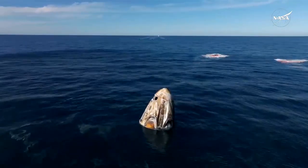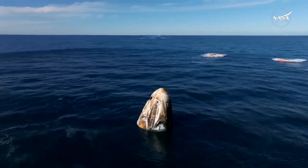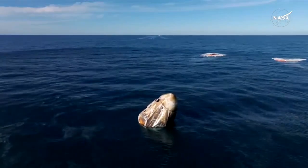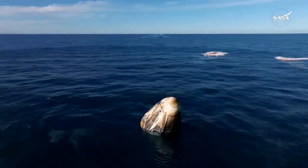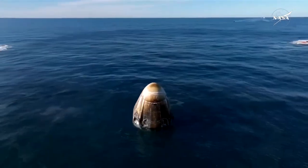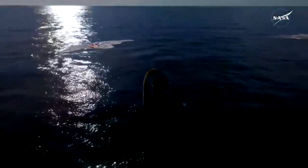It is amazing — what a ride. I see a capsule full of grins ear to ear. And as you can see on your screen, we have visual confirmation of splashdown.